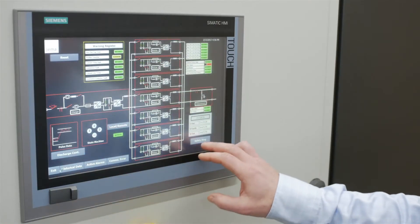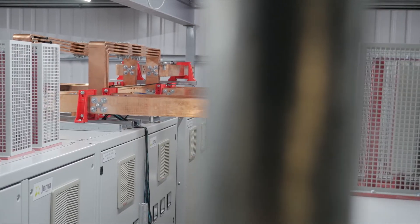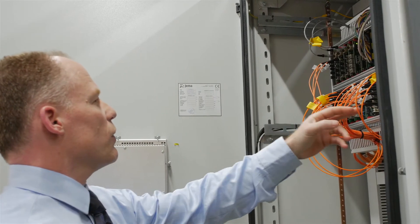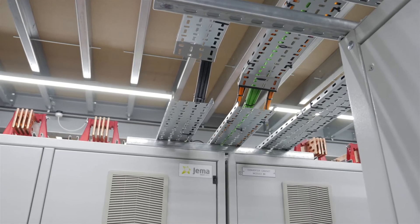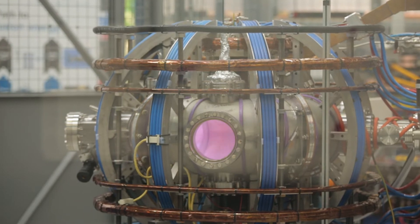One of my main functions is to design the power supplies for ST40. For a power supply to be designed, we have to decide on what the application is first. So the first power supply we designed was the toroidal field power supply. The application requires us to know what the load is, how long the pulse is going to need to be, and how much current.